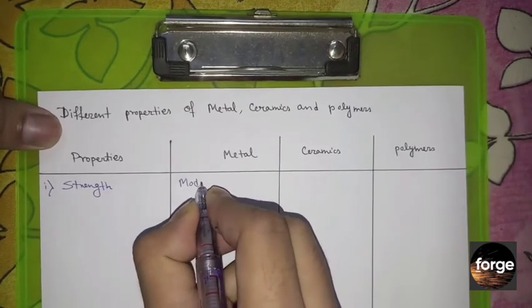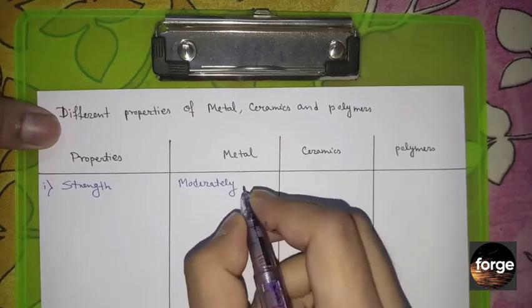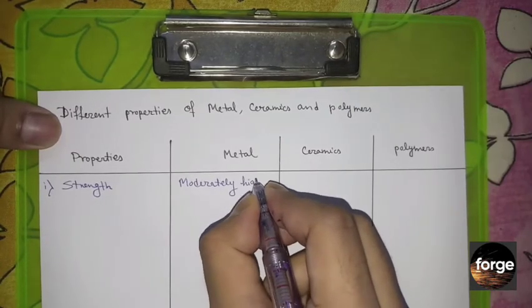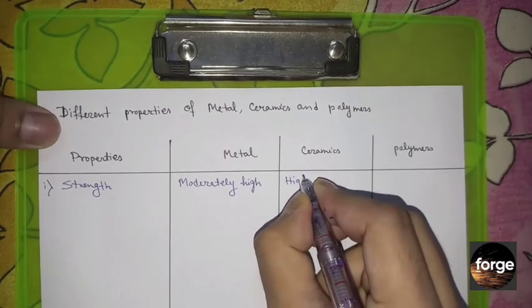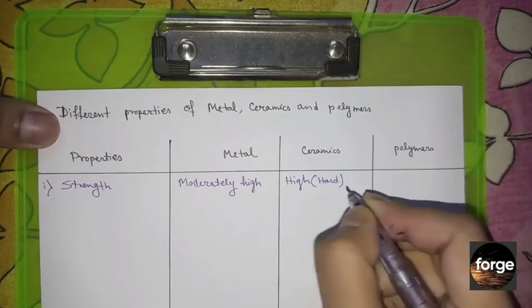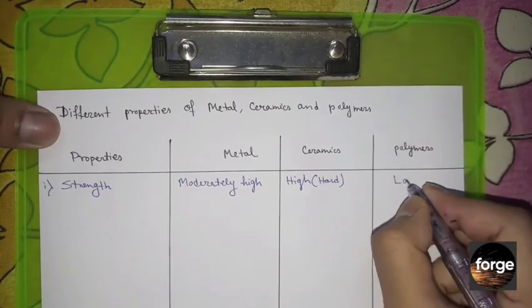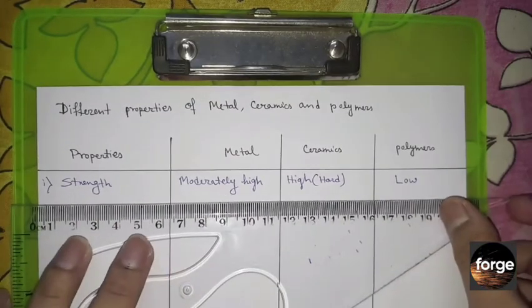The strength of metals is moderately high. The strength of ceramics is high and they are hard materials. The strength of polymers is low — they are very weak.